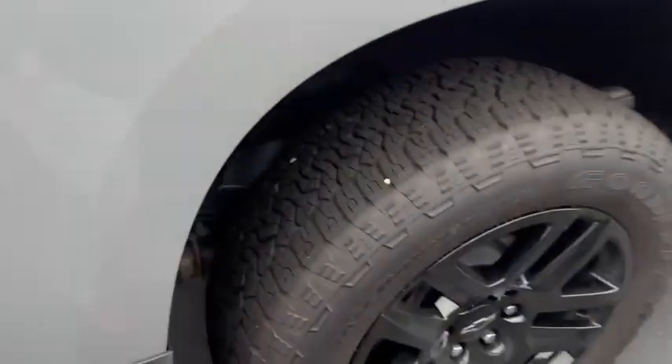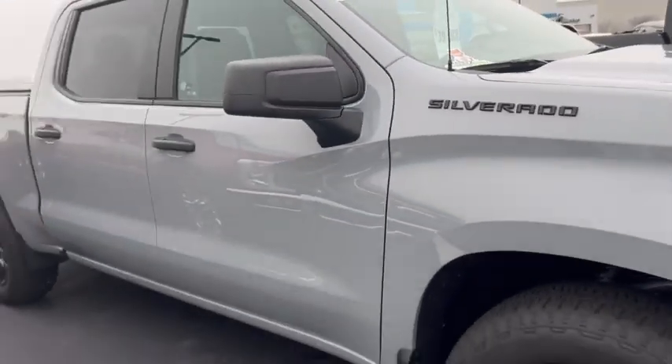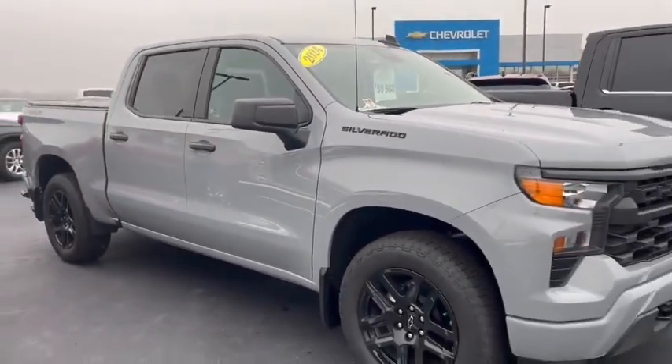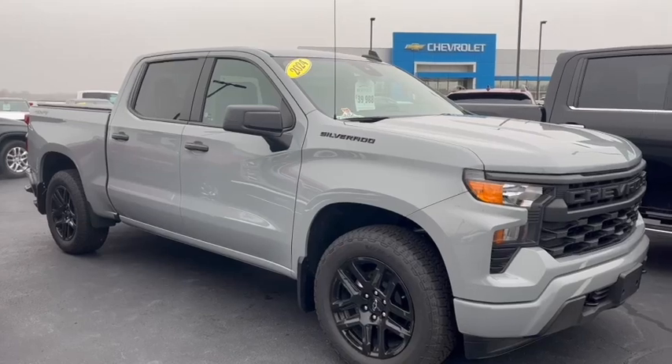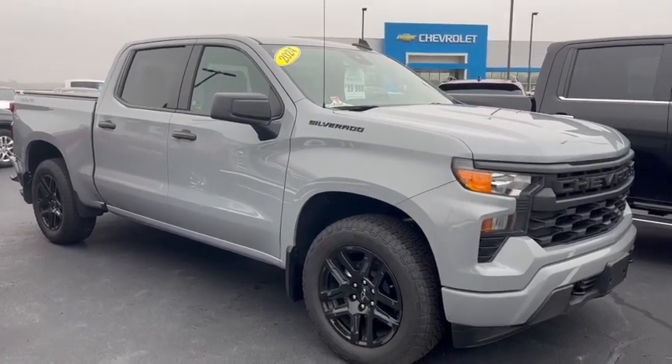2024 Chevrolet Silverado Custom Crew Cab, available here at Burtness Chevrolet. Any questions, give me a call. Ron here — 608-302-3177. Again, Ron at Burtness Chevrolet. Have a great day.